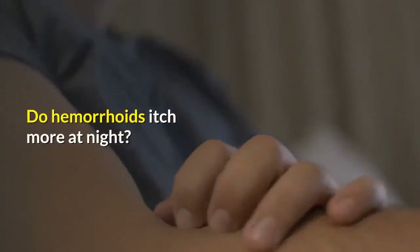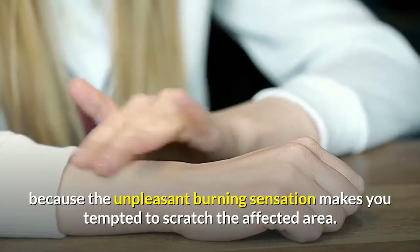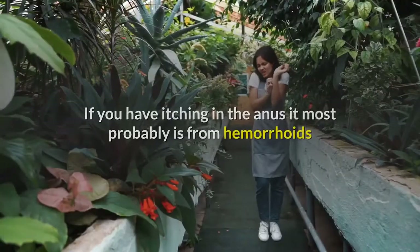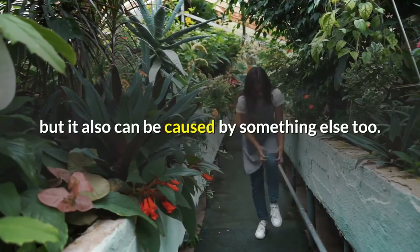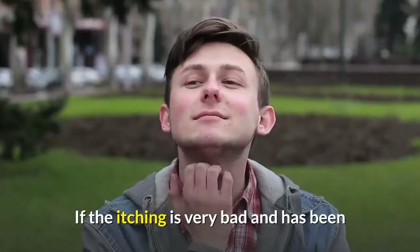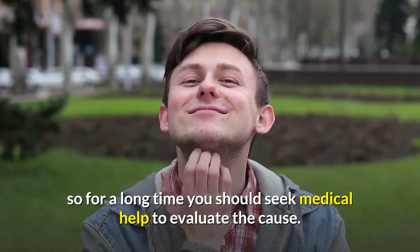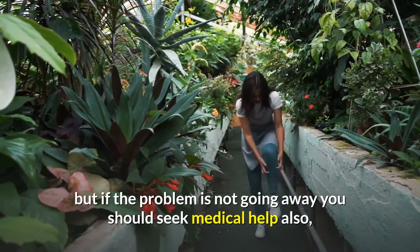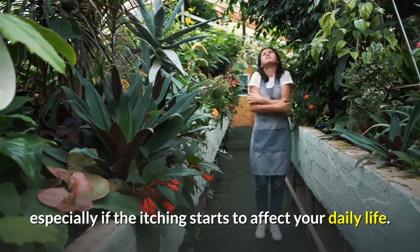Do hemorrhoids itch more at night? Yes, they can itch more at night because the unpleasant burning sensation makes you tempted to scratch the affected area, and you will naturally scratch it even while sleeping. If you have itching in the anus, it most probably is from hemorrhoids, but it can also be caused by something else. If the itching is very bad and has persisted for a long time, you should seek medical help to evaluate the cause — especially if the itching starts to affect your daily life.